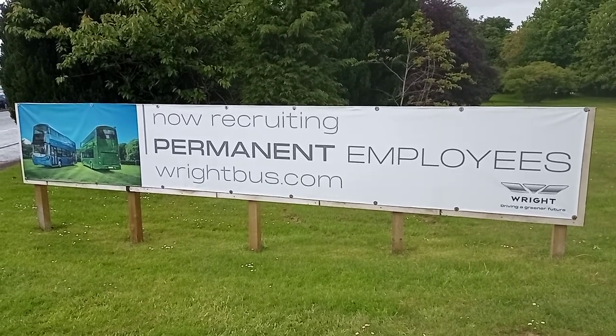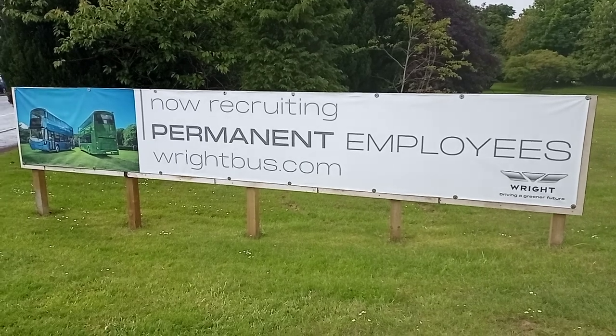Welcome back everyone. We are back in Ballymena and we are going to have a look at the bike bus.